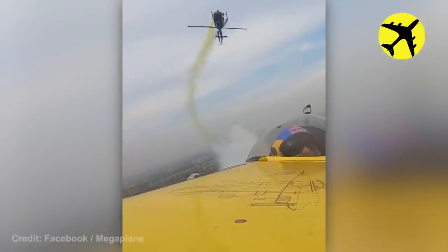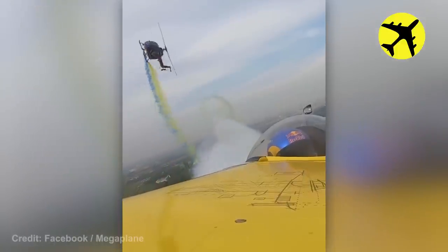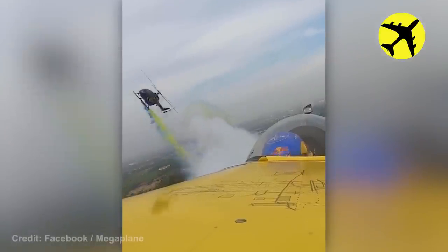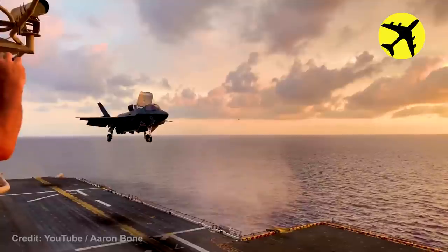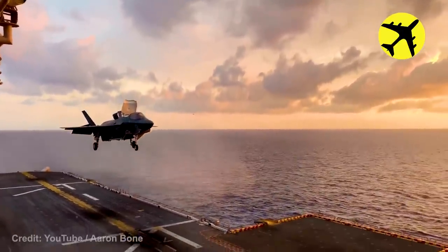Take a look at this amazing footage of this helicopter doing rolls. A closer look at these F-35s landing on the USS Wasp.